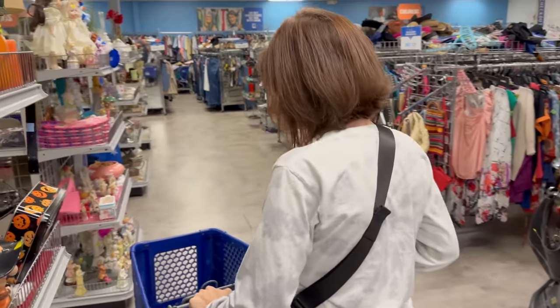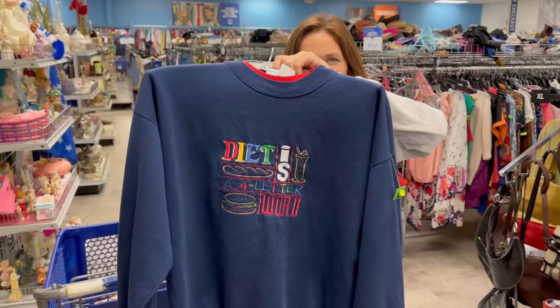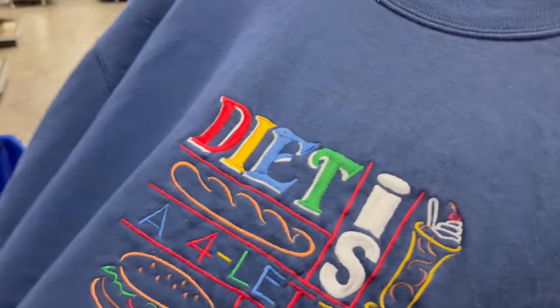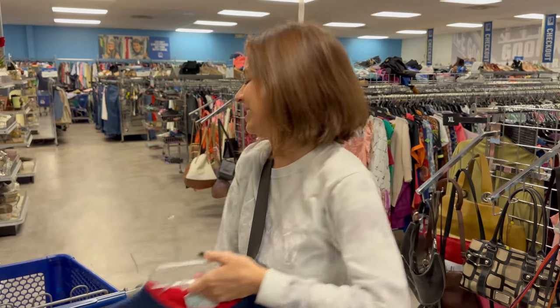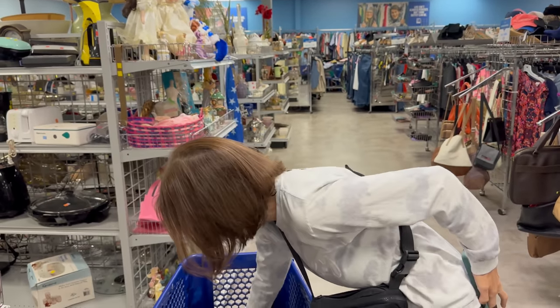Do you think we should get this for five dollars? Yeah, let's grab it — it's all embroidered. Even if it's just 20 or 25 bucks, it's so cool. We gotta get that. Oh, we got a few things for ourselves!